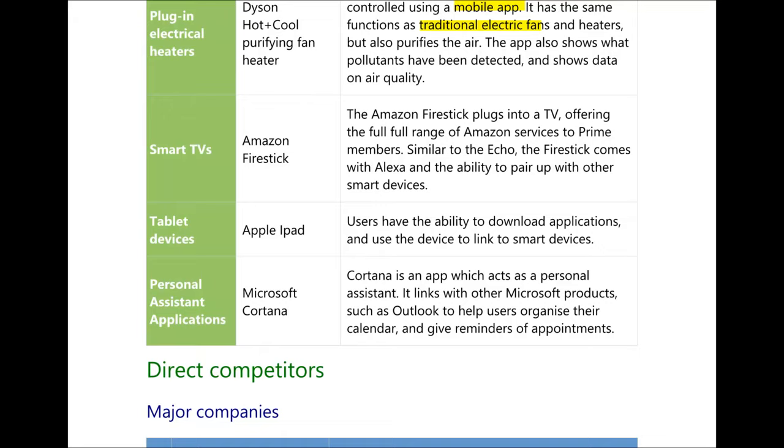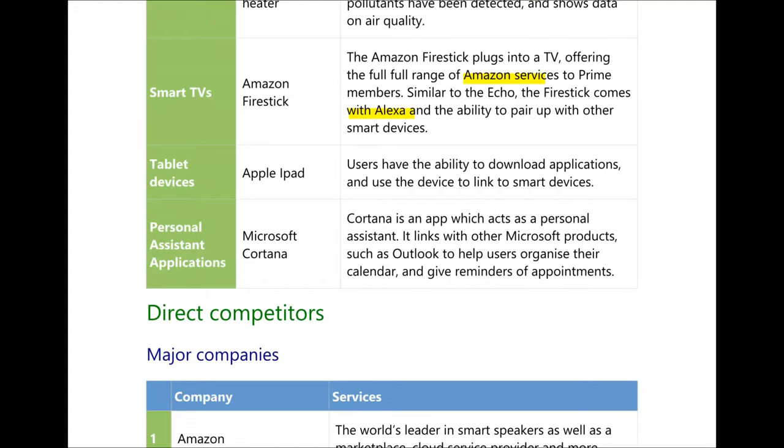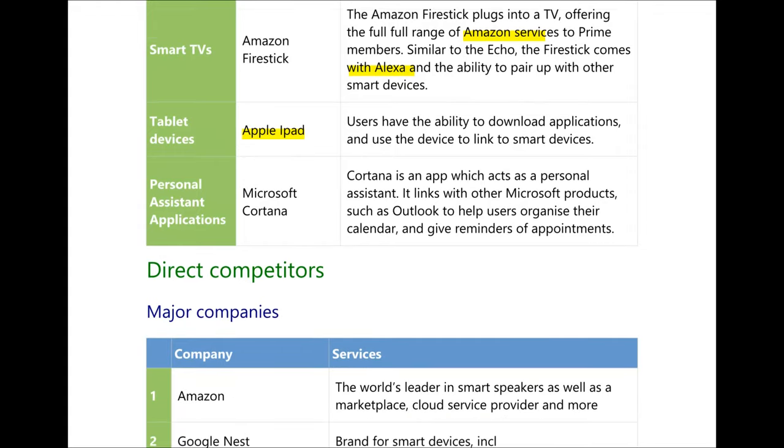Another related product is the Amazon Firestick smart TV device. You can plug this into your TV and access a full range of Amazon services, including Alexa, and pair it with other smart devices in your house. There are also tablet devices such as the Apple iPad, which can be used to link with other smart devices like a smart speaker. And finally, there are personal assistant applications such as Microsoft Cortana, which acts as a personal assistant, links with your Microsoft products, email and calendar.